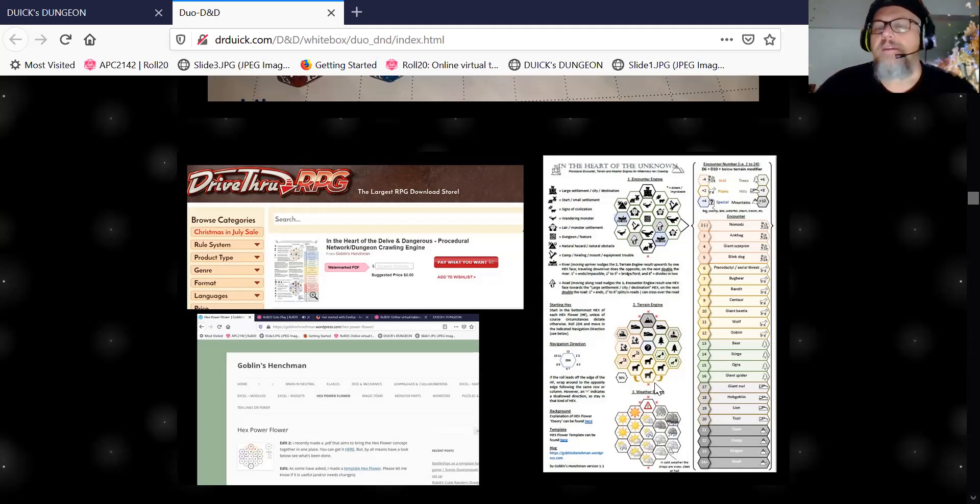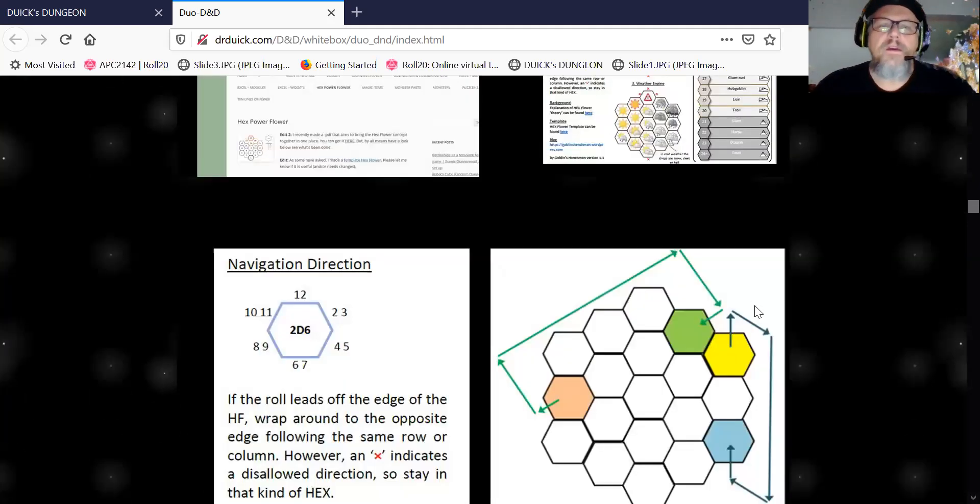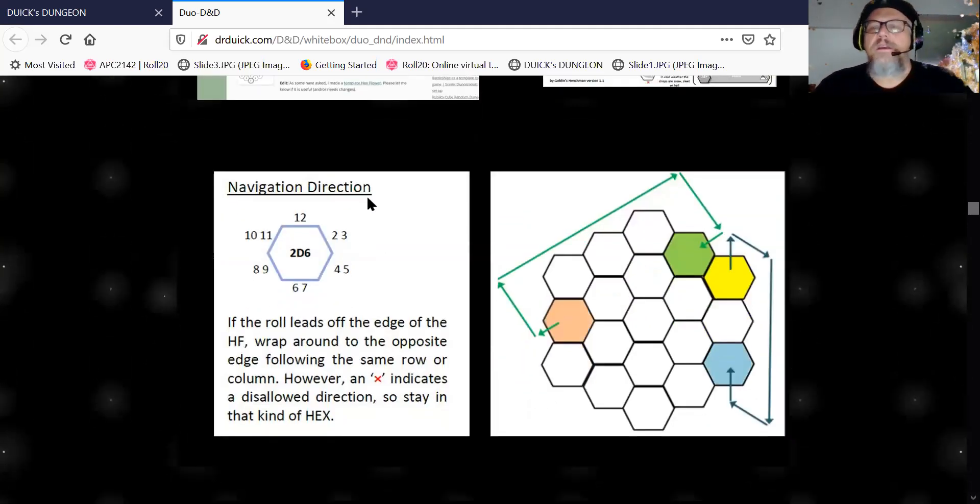If you're doing it like we were, it's fun because it doesn't put the burden on one person to prep a whole bunch of stuff — you just go back and forth and have a good time. The hex flower navigates simply: you roll 2d6, and all the numbers tell you which direction to go. There's usually a stop on one side. If you fall off the hex, you turn around and come back on the other side.